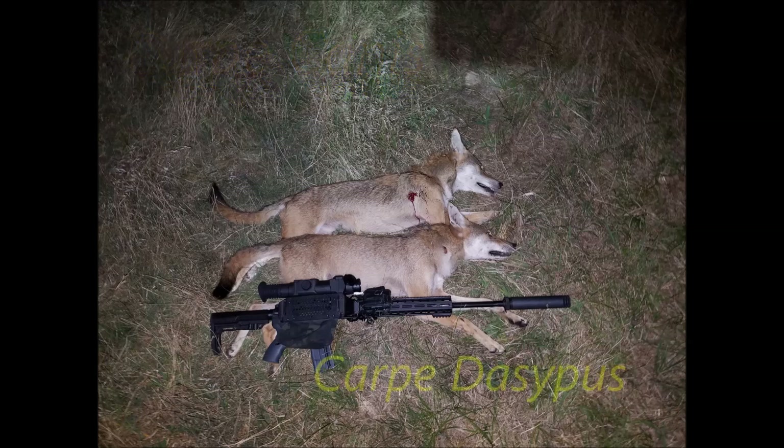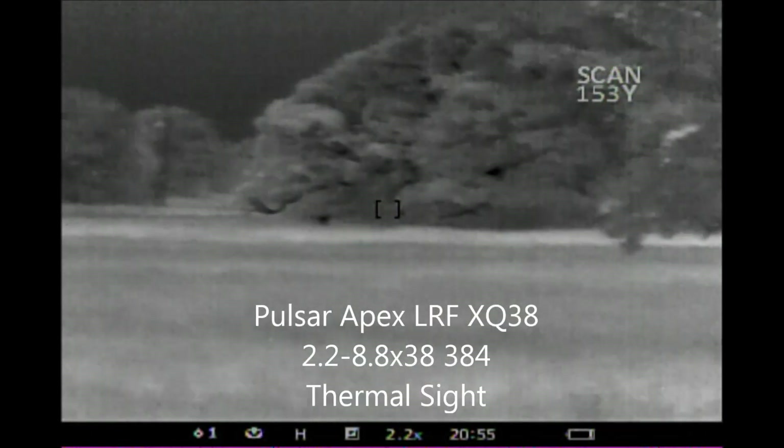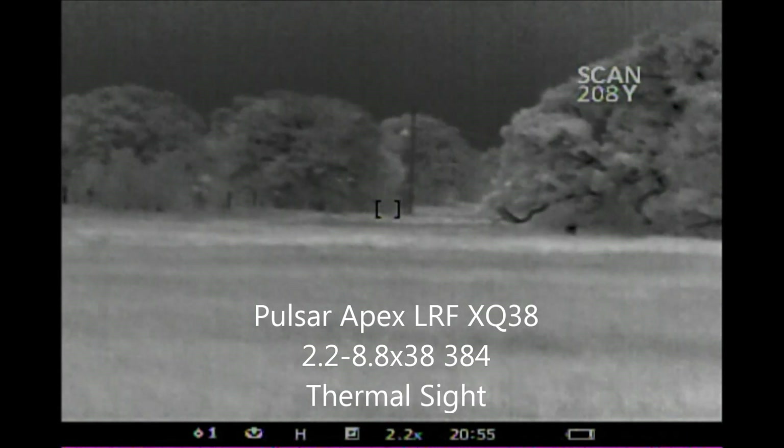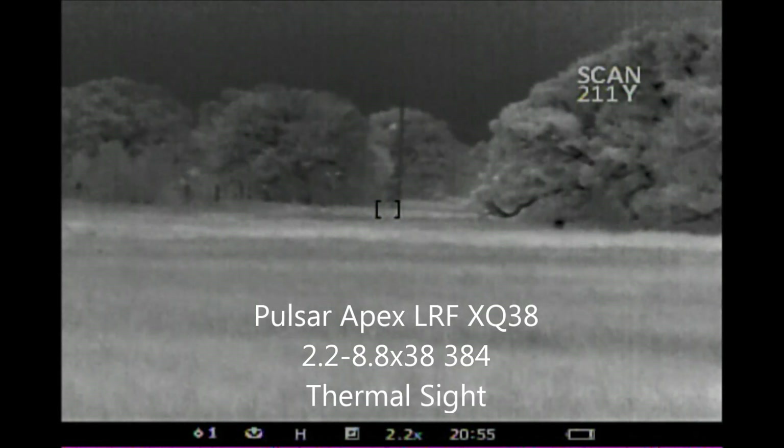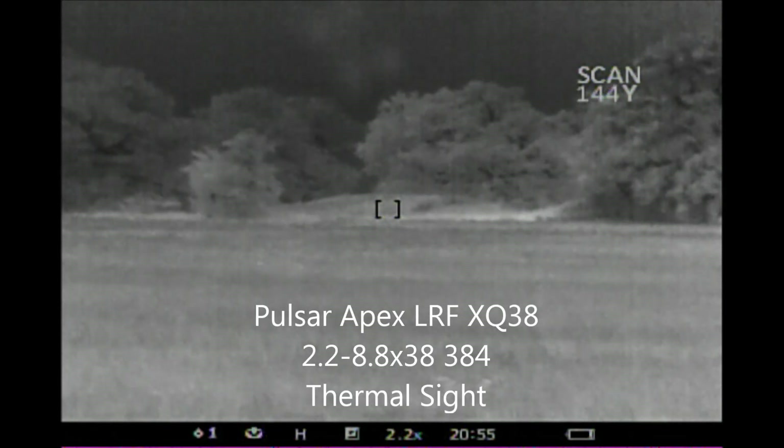Carpe Canis and Carpe Daisypus. When hog and varmint hunting up in North Texas, I arrived on property and got up my Pulsar Apex Laser Range Finding XQ38 that I have mounted on my 6.5 Creedmoor rifle and did some scanning of the property.